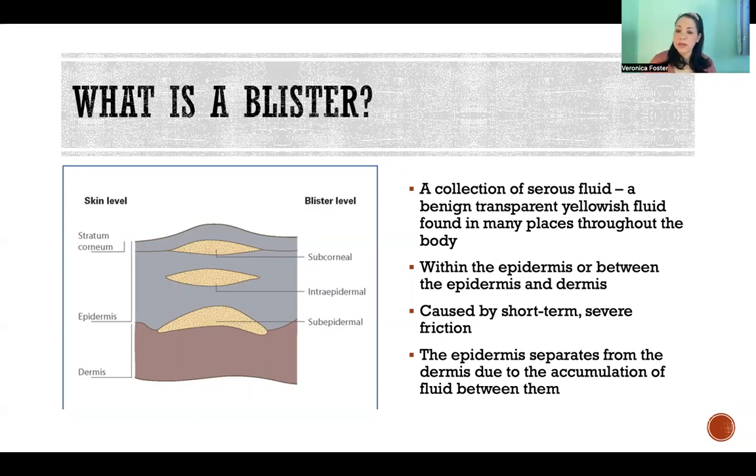We can have blisters that are in response to things besides friction, like blisters that are the result of a severe burn. Blisters form as an effort to protect the tissue.